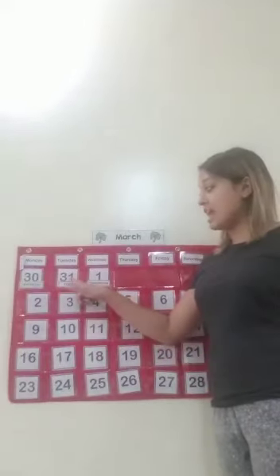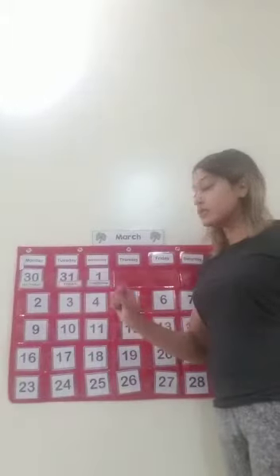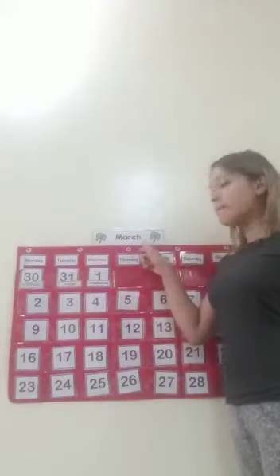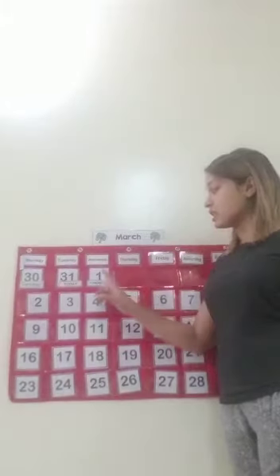And this is a big number today. Today is day 31. Can we try and say 31? 31. So today is Tuesday 31 of March, and it's the last day of the month of March. Tomorrow will be a new month, and the new month starts with 1. So let's say Tuesday 31 March.